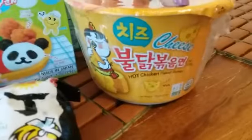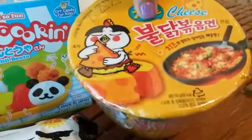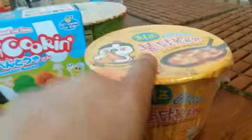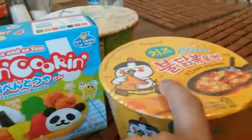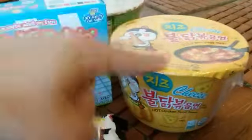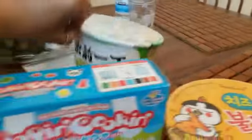I got the Samyang spicy cheese ramen — this is delish! Oh my goodness, I had to go back and get another one. My goal was to get the cheesy ramen. These are always sold out every time we go; we always end up getting like the last two. And then I got the chicken flavor in a cup as well, which is super cute.